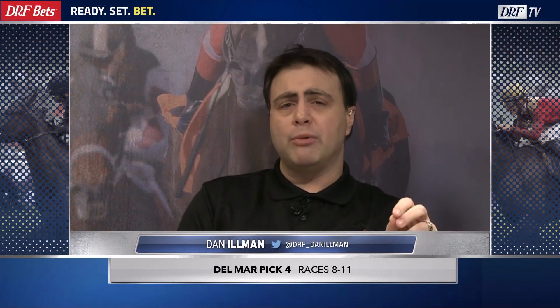It kicks off with race number eight, the Grade 3 Torrey Pines, with an approximate post time of 5:30 Pacific. Best of luck.